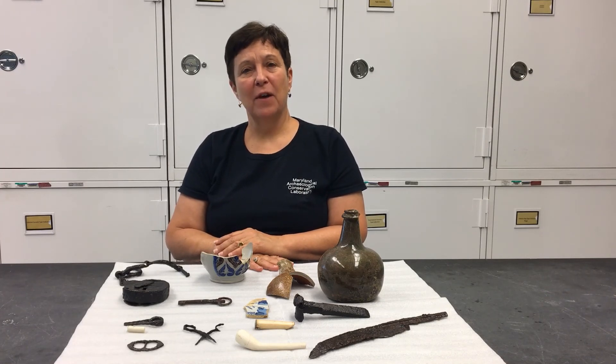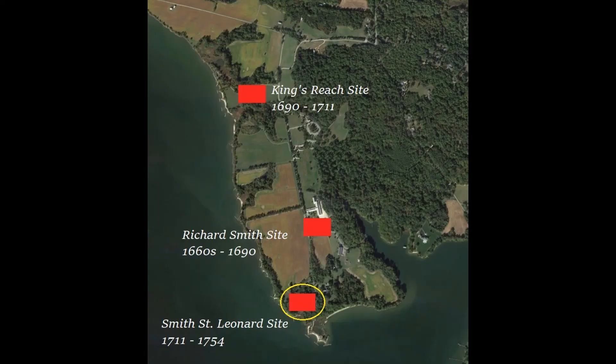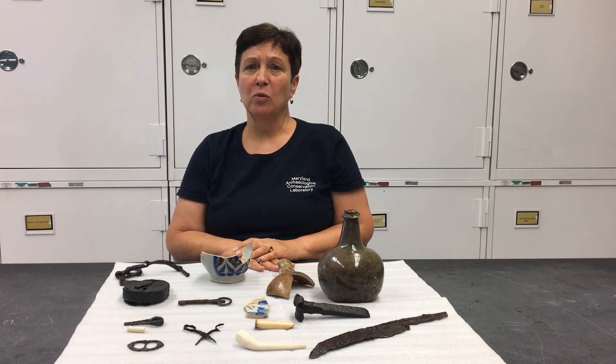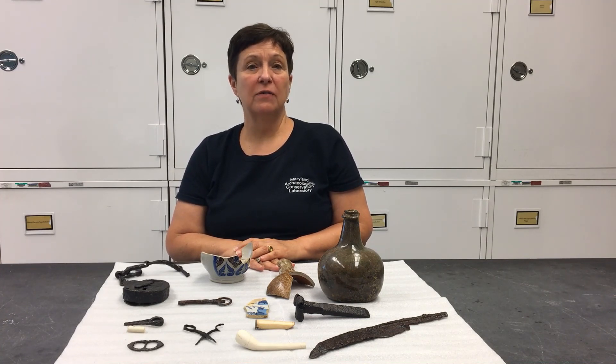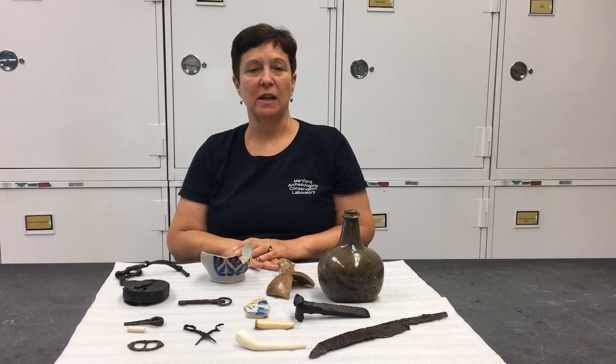Documentary evidence suggests that the Smith family left the King's Reach site around 1711 when they built a new home down at Peterson's Point — that's the Smith St. Leonard site, which has been the focus of three previous Site Tour Saturday videos. It is believed that indentured laborers or enslaved people of African descent continued to live in the buildings at the King's Reach site for a number of years after the Smith family left. The King's Reach site has a lot to tell us about the history of people living in the Chesapeake in the late 17th century, and the site and its artifacts still have many more stories left to tell.